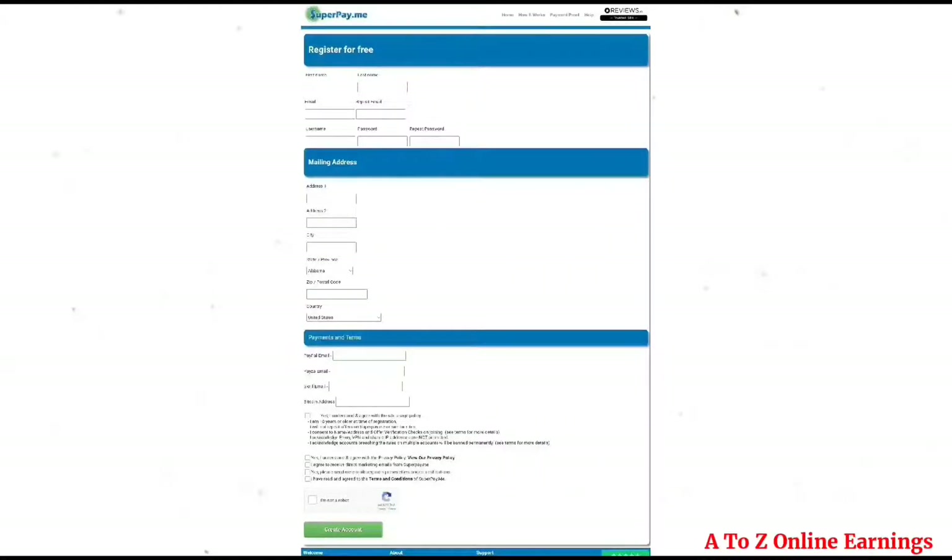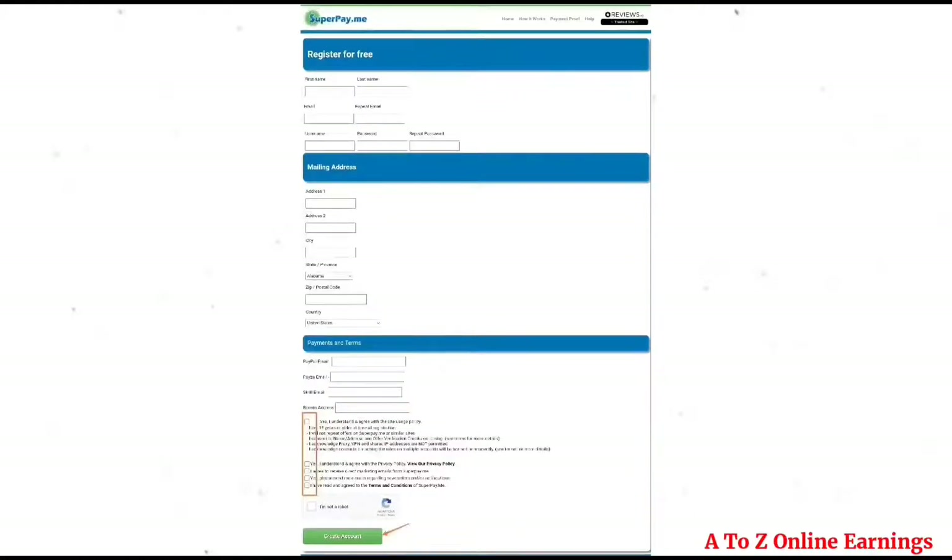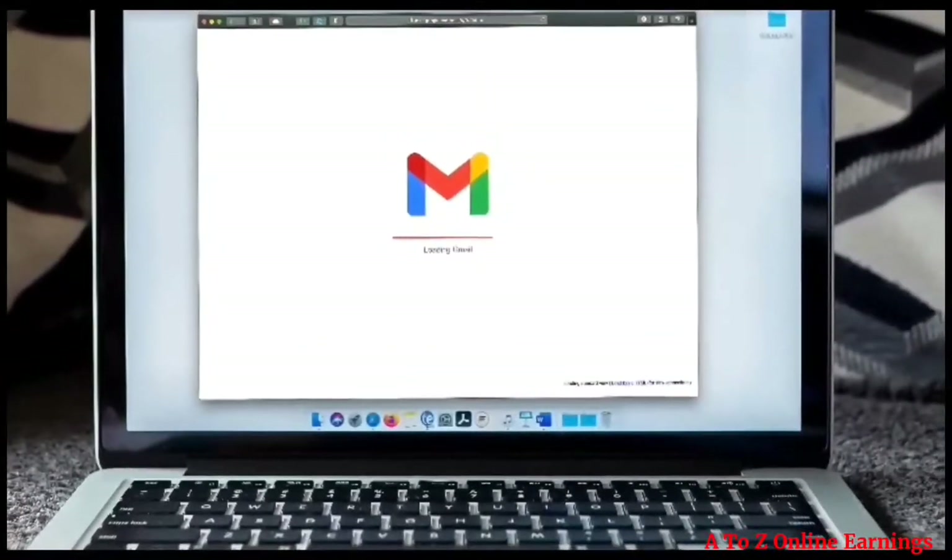Fill in your personal details and create a username and password. The password must have at least eight characters, including at least one lowercase letter, one uppercase letter, one number, and one special character. Once you fill in the form, check all agreement checkboxes and click the 'Create Account' button.